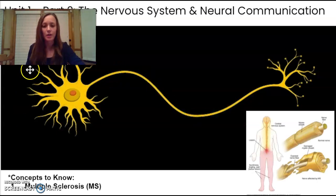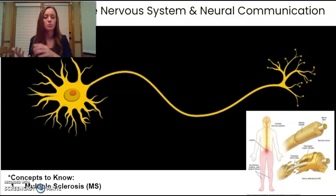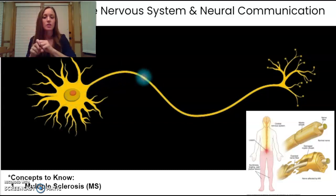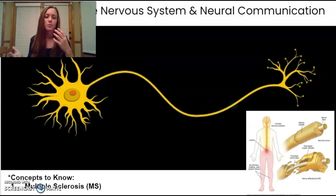Next, you can see what happens when the message isn't able to pass through the axon. This occurs in a disease called multiple sclerosis, where the immune system attacks the myelin sheath, causing it to be damaged and break away. You can see how the message is not making it down the axon because it's not protected by that outer casing. MS can cause permanent damage and deterioration of the nerves, often resulting in an inability to perform motor movements.